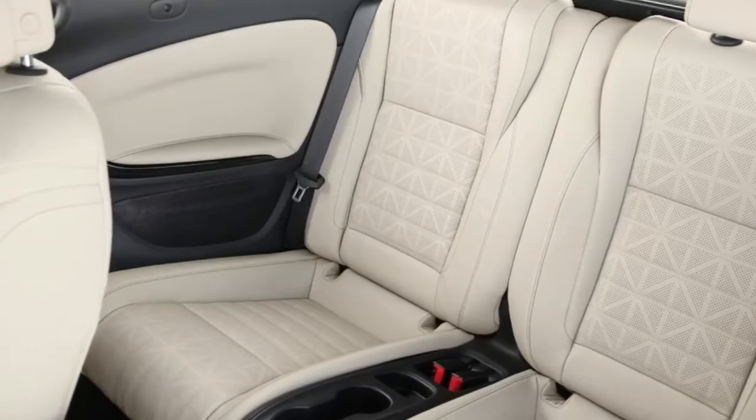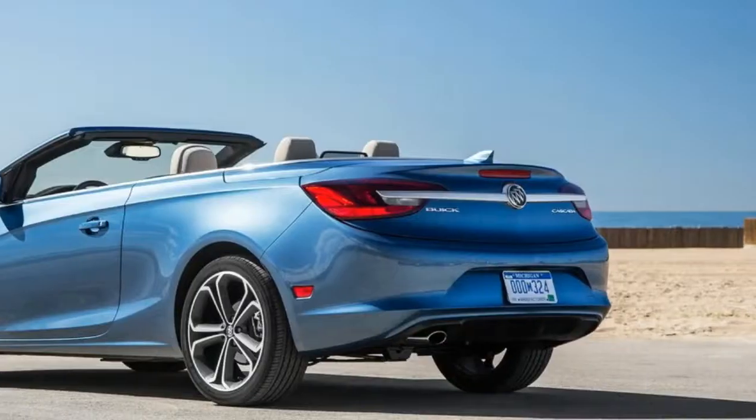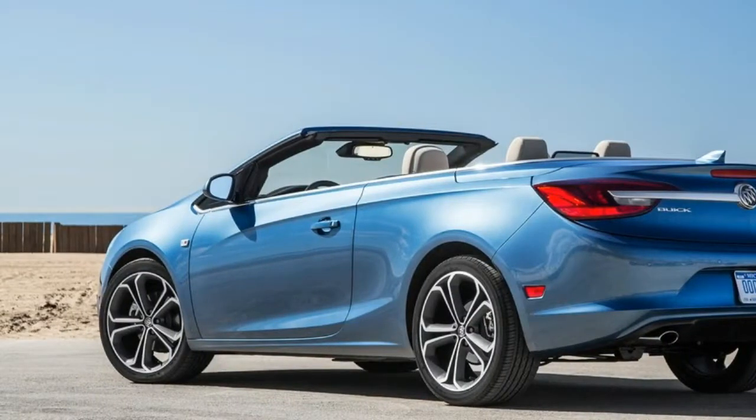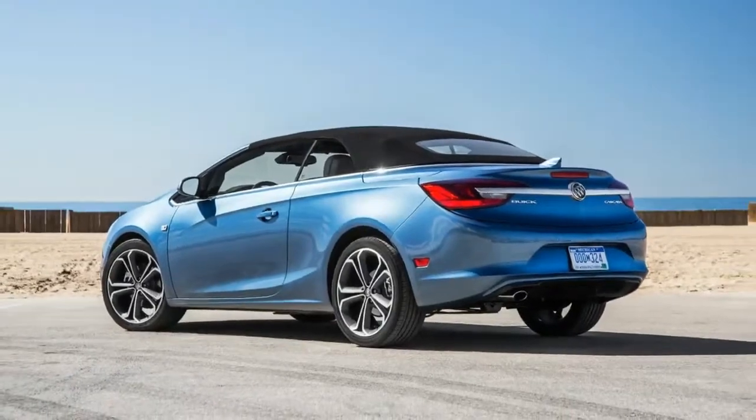But even if I didn't have to insert a key into the ignition and turn it myself like a plebeian, the cheapness of the interior would be a red flag. The plastic trim surrounding the radio looks like it belongs in a Chevy Sonic, and the center console and materials feel just as economy car-esque.